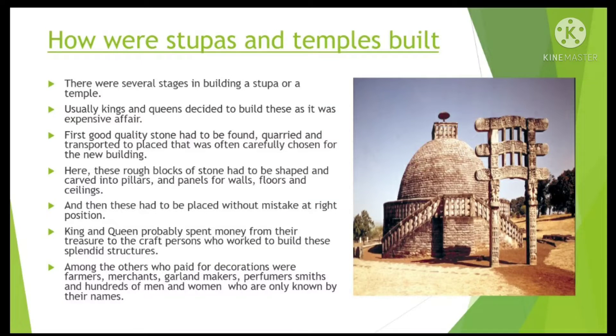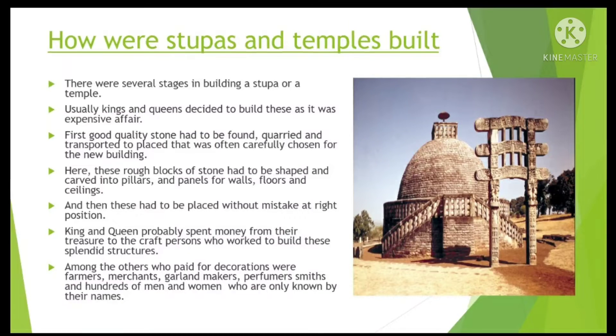Kings and queens probably spent money from their treasury to pay the craftspersons who worked to build these splendid structures. Among the others who paid for decorations were farmers, merchants, garland makers, perfumers, smiths, and hundreds of men and women who are only known by their names.